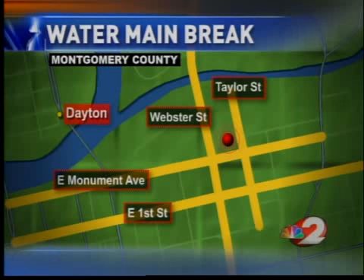Workers are still fixing a water main break in downtown Dayton. It happened early this morning and flooded Monument Avenue, forcing police to shut it down for about two and a half hours. Jordan Burgess is going to tell us what happened.